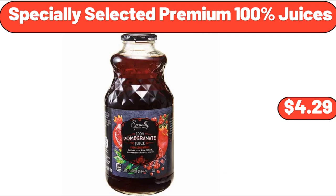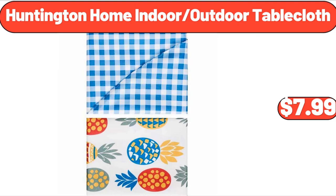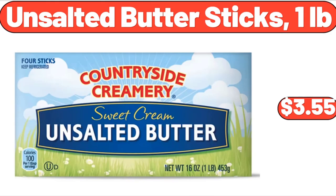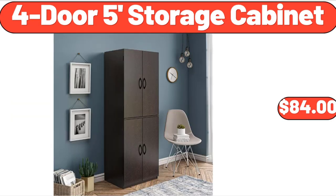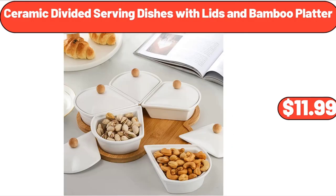Specially Selected Premium 100% Juices, $4.29. 2-Piece Bath Rug, $13.99. Huntington Home Indoor/Outdoor Tablecloth, $7.99. Unsalted Buttersticks, $3.55. 4-Door 5-Foot Storage Cabinet, $84. 5-Cup Coffee Maker, $26.99. Ceramic Divided Serving Dishes with Lids and Bamboo Platter, $11.99.